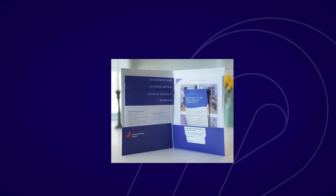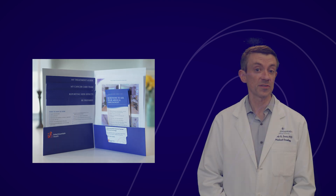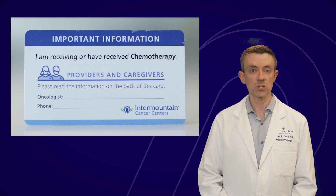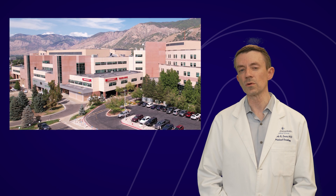In your chemo packet, you will also find contact information for your clinic, on-call providers, and nurse navigator. Keep this information in a location that is easy to find — for example, hang it on your refrigerator or program it into your phone. You will also see something called a chemotherapy wallet card. Bring this card with you when you visit non-cancer doctors, including if you need to go to the emergency room. I'll talk about this a little more later in the video.